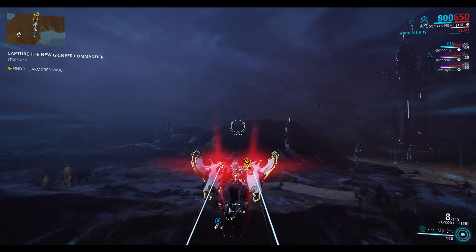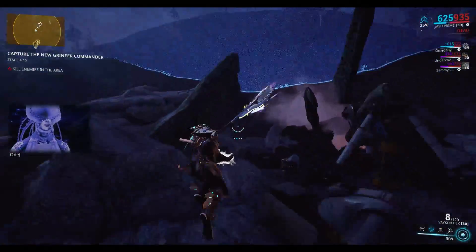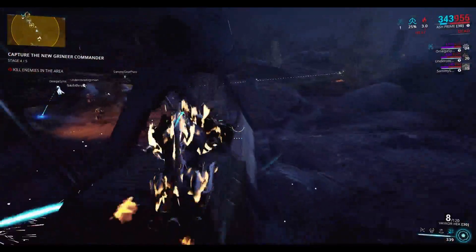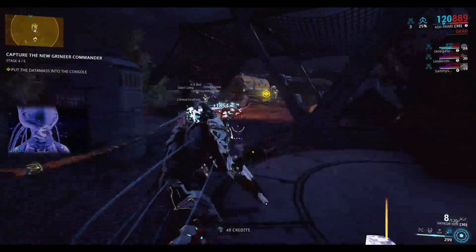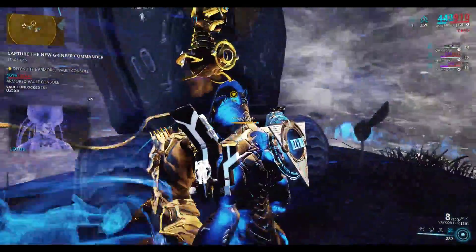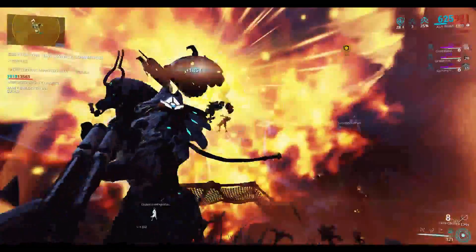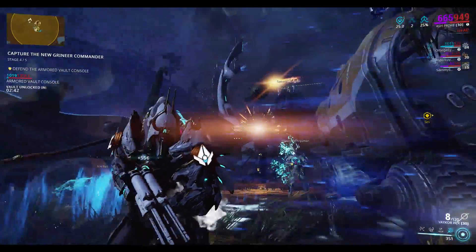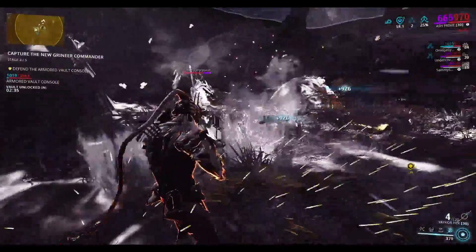So if you transmute four Rifle Riven mods, the new Transmuted Riven mod is going to be a Rifle Riven. If you transmute four Melee Riven mods, you'll get a new Transmuted Melee Riven mod. I'm not sure if mixing types — like one Melee and three Rifles, or two Melees and two Rifles — will work. Not much information was given on the patch teaser page, but safe to assume you need all the exact same mod type for the Transmutation.